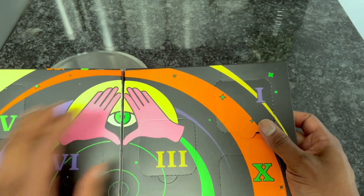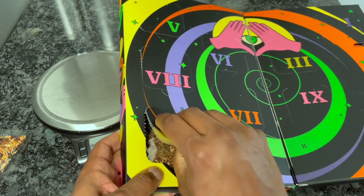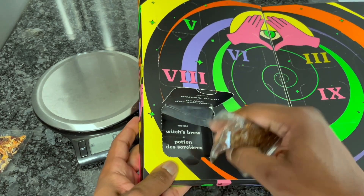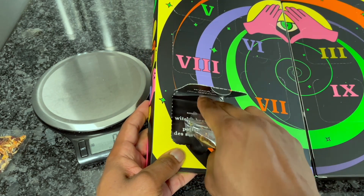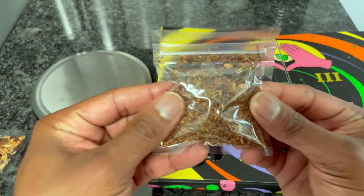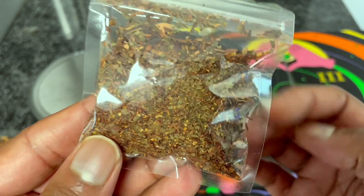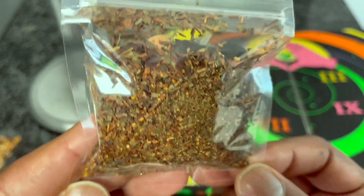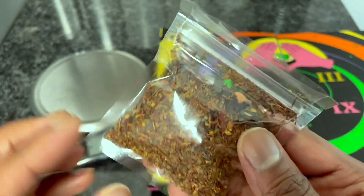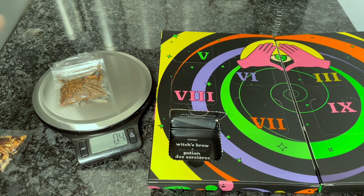Now let's go to day two. We have Witch's Brew — got a little something slotted down there. Here's Witch's Brew up close. The weight on Witch's Brew is 0.4 ounces.